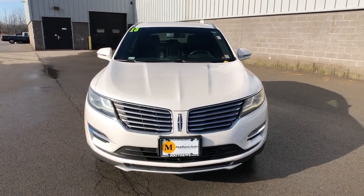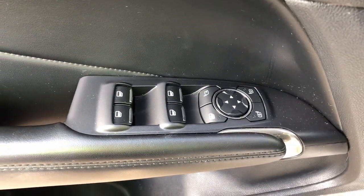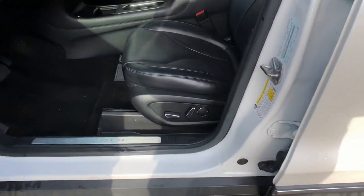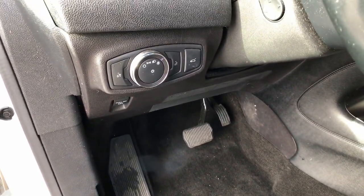These are just some of the great options this vehicle comes with: keyless entry, satellite radio, power passenger seat, heated mirrors, backup camera, electronic stability control, aluminum wheels, dual zone AC, heated front seat, and power driver seat.